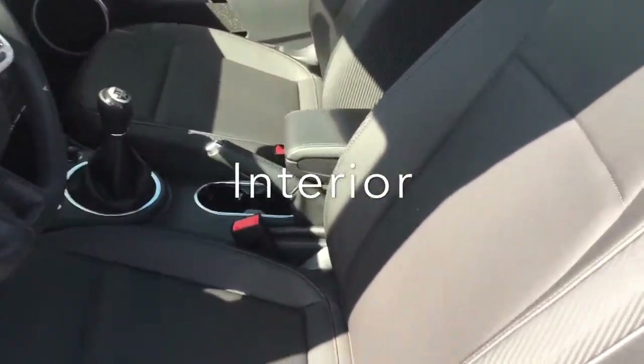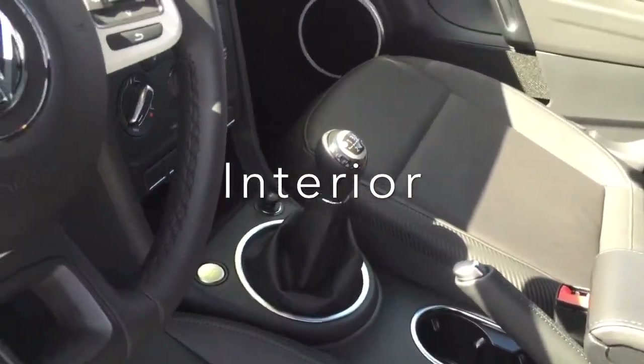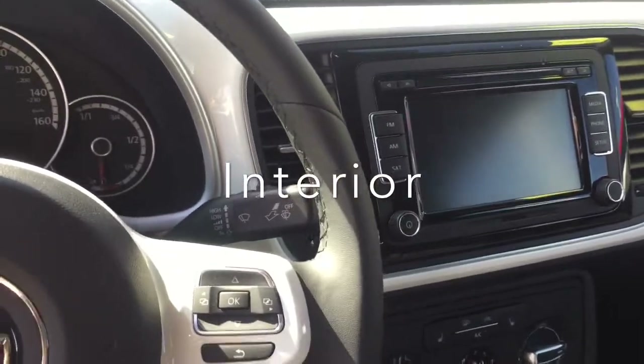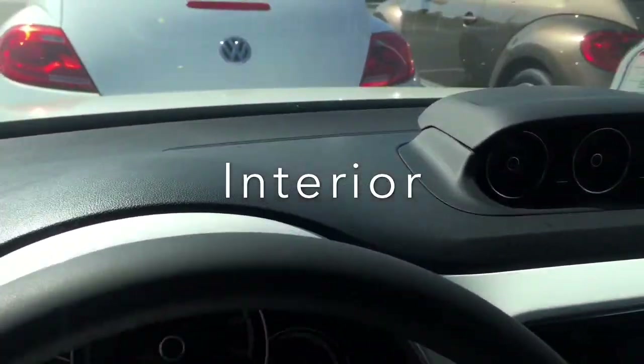Quick look at the interior — you have the black leatherette seating, manual transmission, push button start and stop, and it's also a keyless entry car. There's a nice audio system with a touch screen panel, 6-CD changer, an SD card reader, and the gauge cluster on the dash.